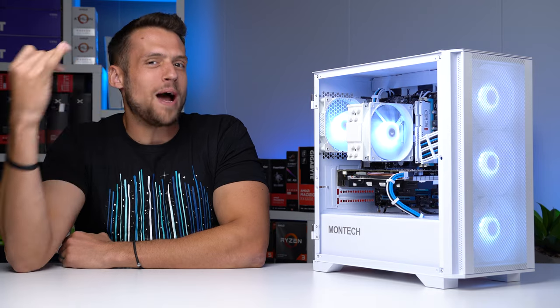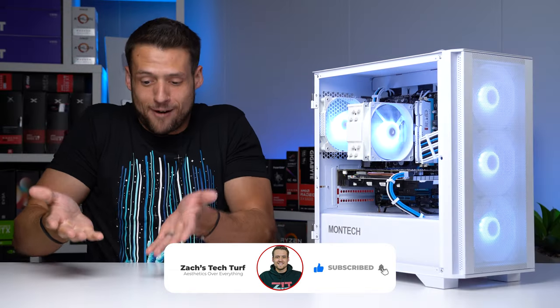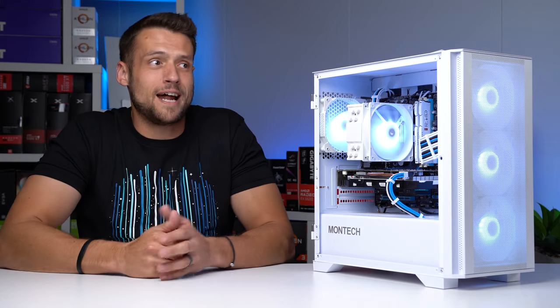I'm still not 100% sure who actually bent all those pins, but me, Brian the videographer, and Sam the Benchmarker all carried the motherboard with the IO shield right on the pins, so it's kind of all of our faults because none of us decided to pull it out of there. Definitely a team loss on that one.